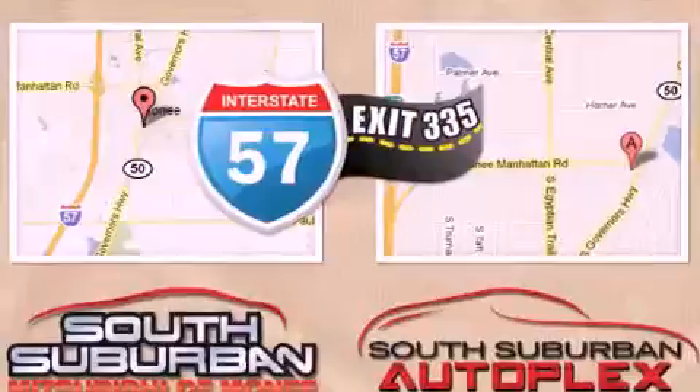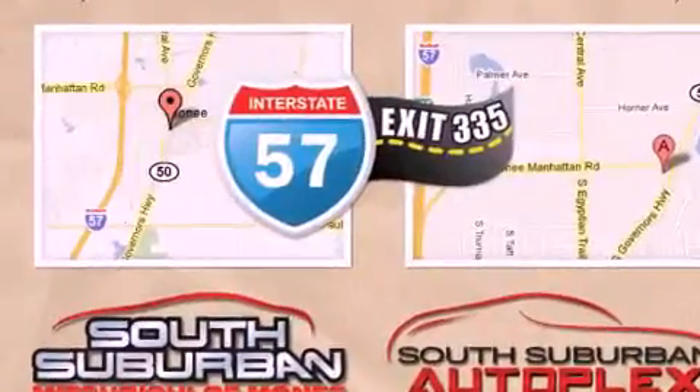Its top features include speed-sensitive volume controls, alloy wheels, and many other features.